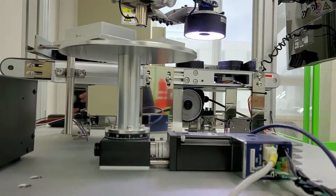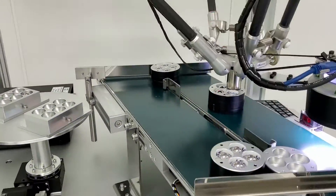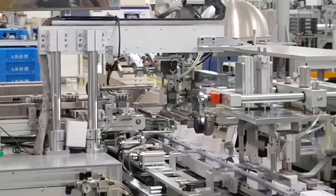It is programmed to execute palletizing and de-palletizing operations repeatedly. Beyond simple movement to the next process, this Delta Robot enables product movement and work between conveyors.